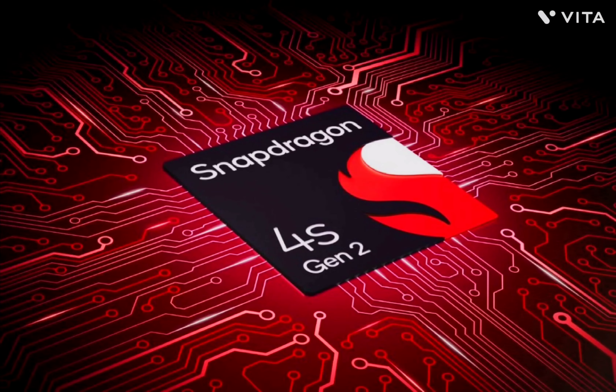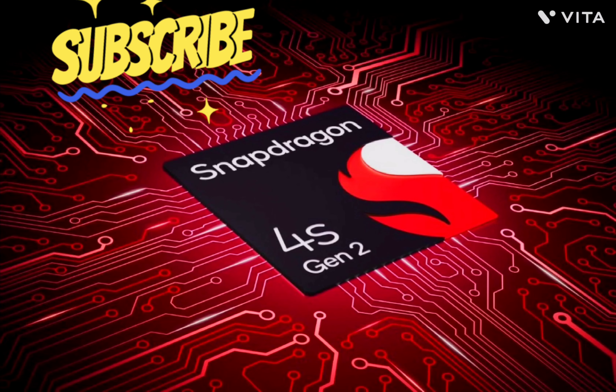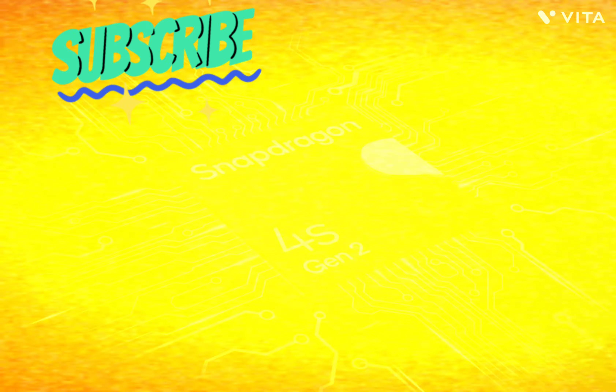The Qualcomm Snapdragon 4s Gen 2, featuring dynamic spectrum sharing and a sub-6GHz 100MHz bandwidth with 2x2 MIMO, is set to revolutionize budget smartphones.